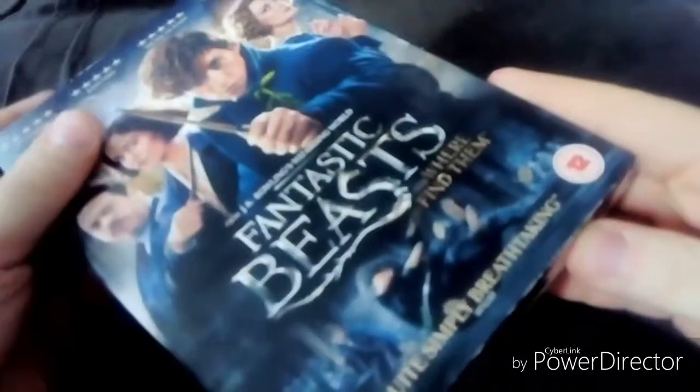So without further ado, let's unbox this DVD.